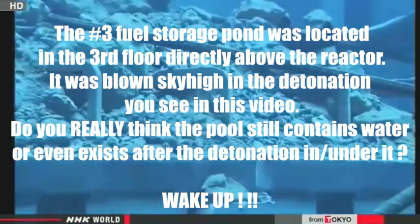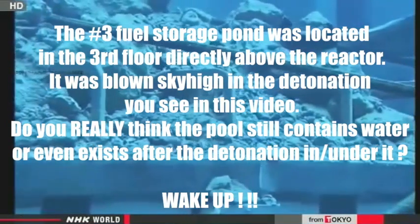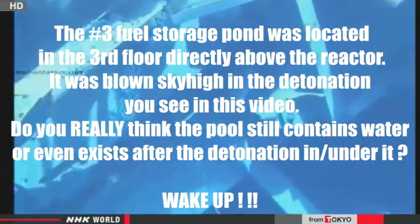The No. 3 reactor building was badly damaged by the hydrogen explosion that destroyed the plant in 2011. Its fuel pool is still littered with wreckage.